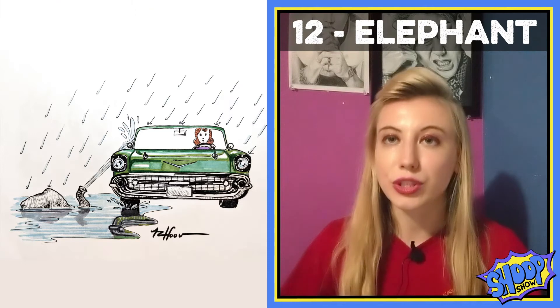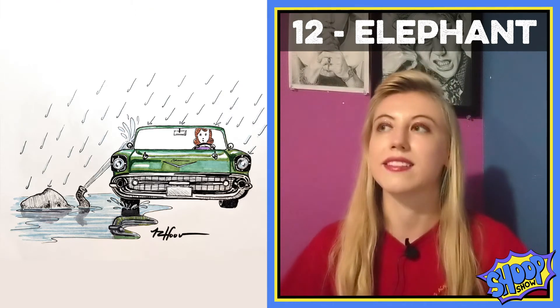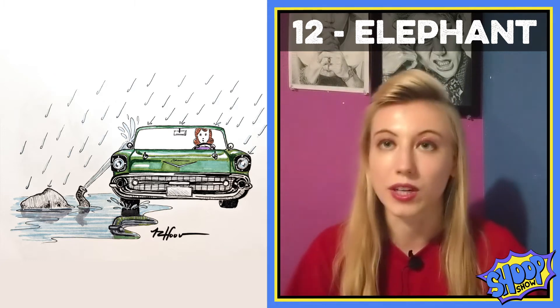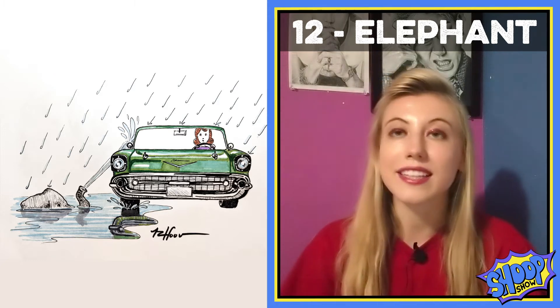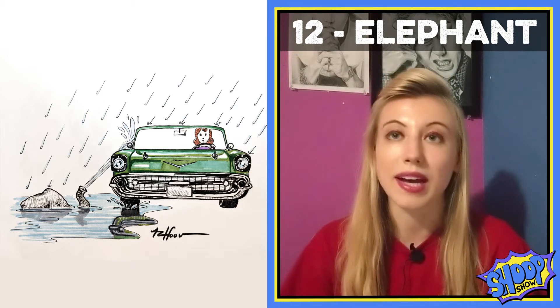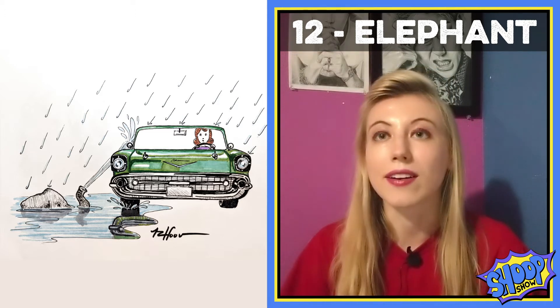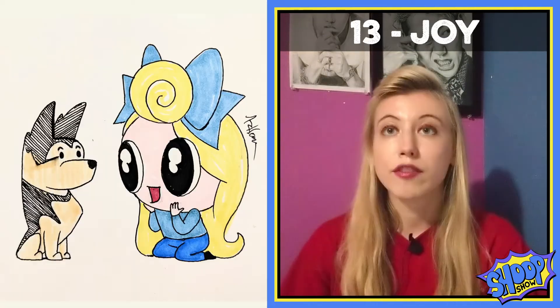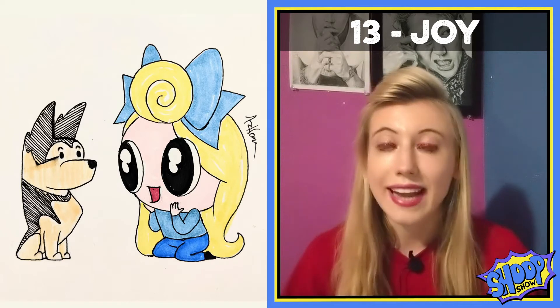You know whenever you drive on the road right after it rains and your tires go through a puddle and it splashes up water on the side of your car? My boyfriend likes to imagine that there are little elephants hiding in these puddles that shoot the water up onto your car windows, and I thought that was very wholesome so I drew that.